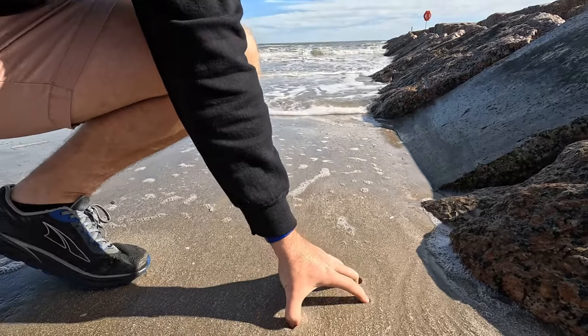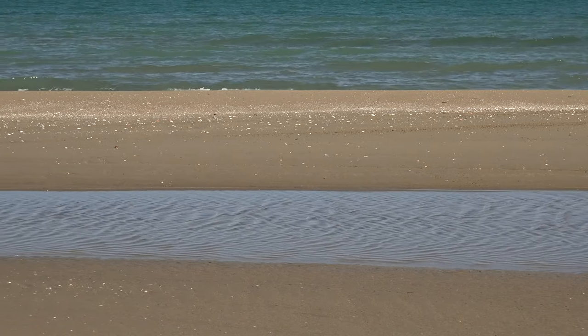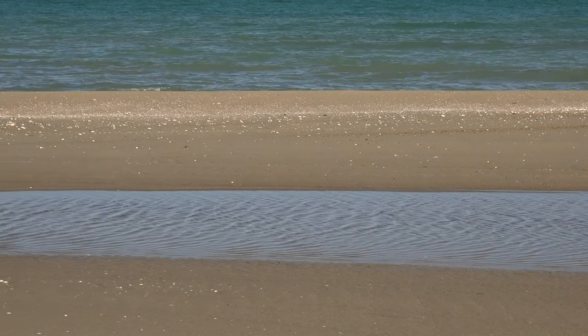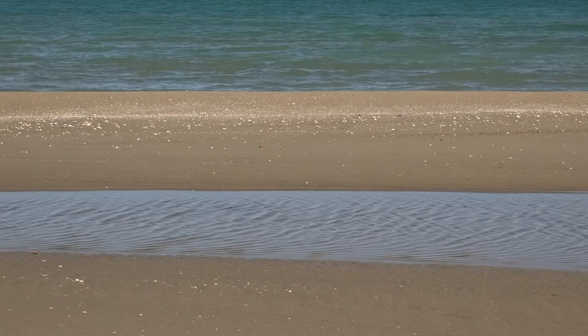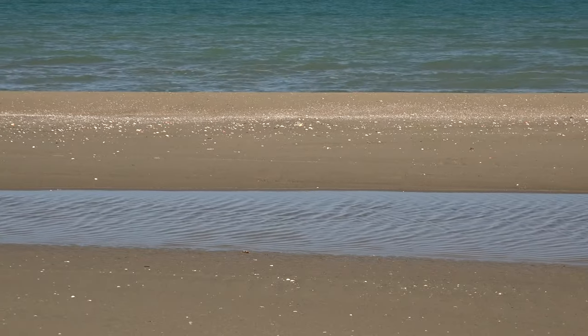The reasoning behind building these rock groins goes back to how Galveston Island formed in the first place, tens of thousands of years ago. It all comes down to sand and sand deposits. Galveston Island is a barrier island on the Gulf Coast that formed over tens of thousands of years. The island is essentially a sandbar where sand and sediment has built up over time, eventually creating the island of Galveston that we know today.